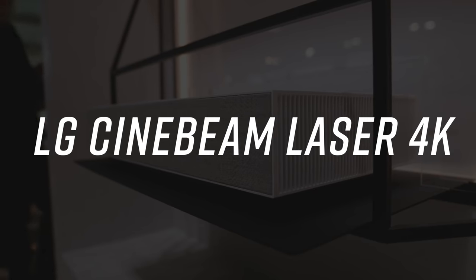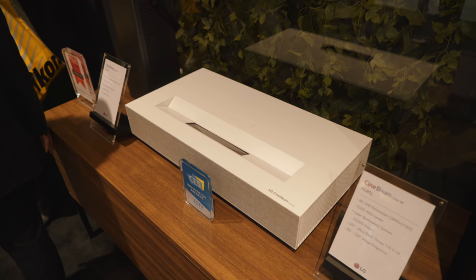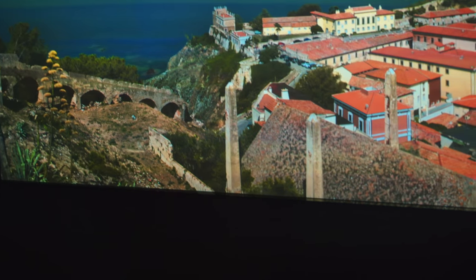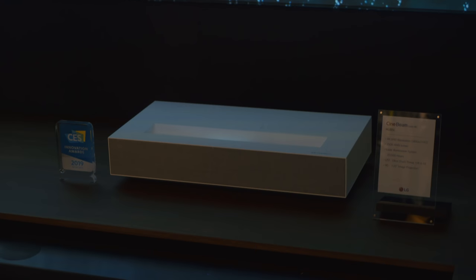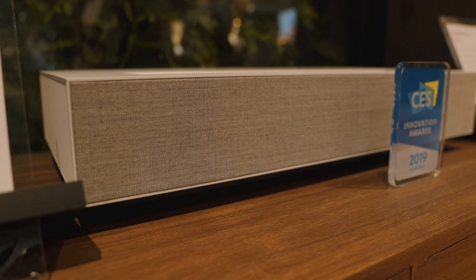This hot little box is the LG CineBeam Laser 4K — a short-throw projector, so you don't have to put it very far to get the image. If you put this just about two inches away from the wall, you're going to get a 90-inch screen. And if you back it up a little over seven inches, you're going to get 120 inches.